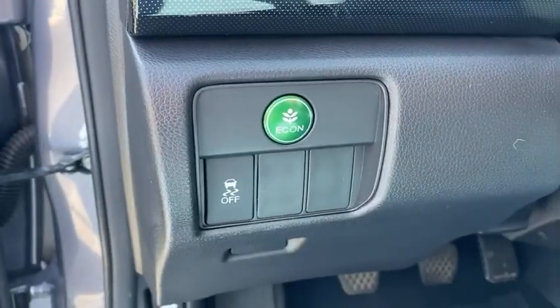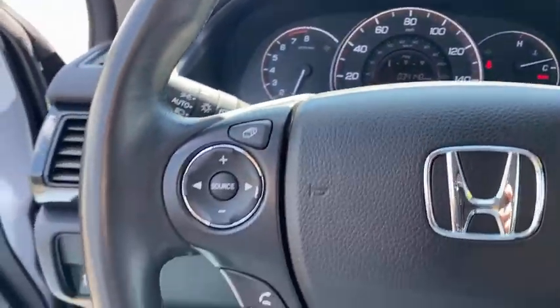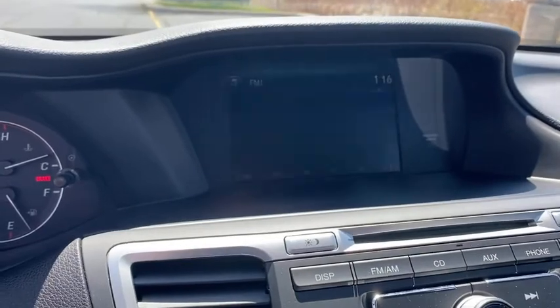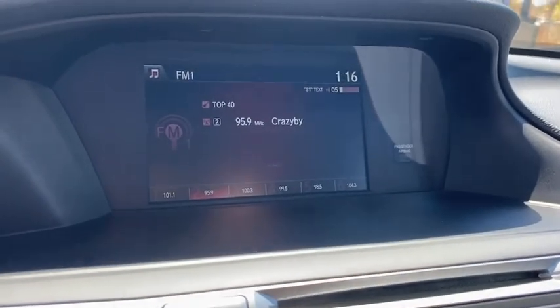Inside you'll find backup camera, keyless entry, auxiliary audio input, steering wheel audio control, security system, MP3 player, cruise control, trip computer, child safety locks, power door locks.